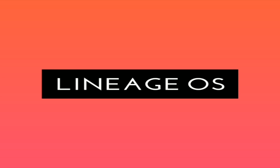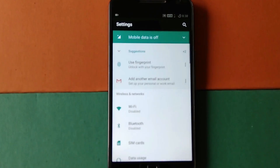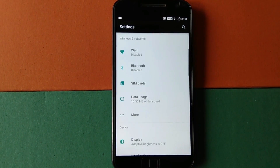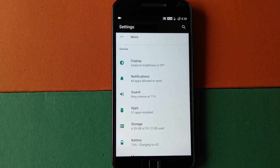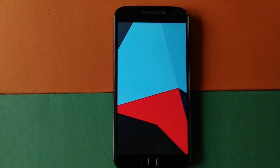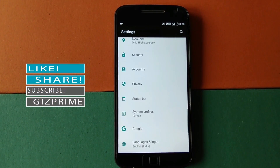Lineage OS — if you are already familiar with custom ROMs, chances are you have already heard about CyanogenMod. Well, CyanogenMod is now Lineage OS, with a new name. Lineage OS is one of the best and most trusted custom ROMs for any Android smartphone. Lineage 14.1 is based on Android Nougat, and this ROM is available for Redmi Note 4, so you can easily install it on your device.